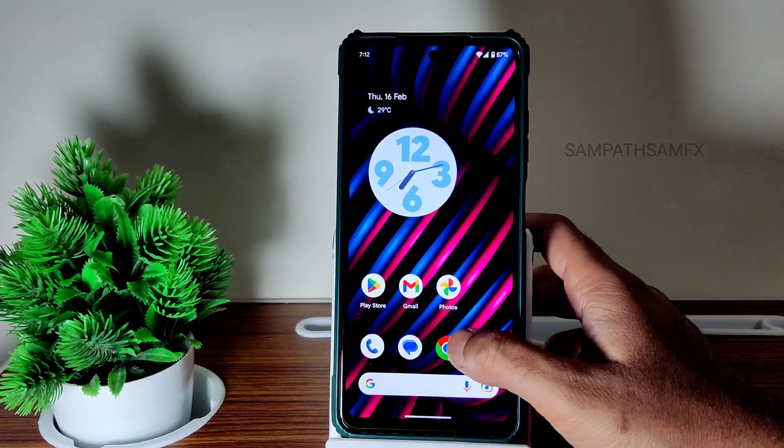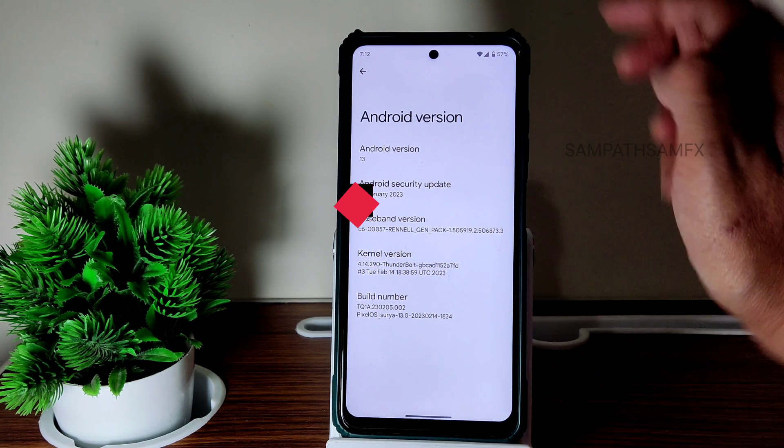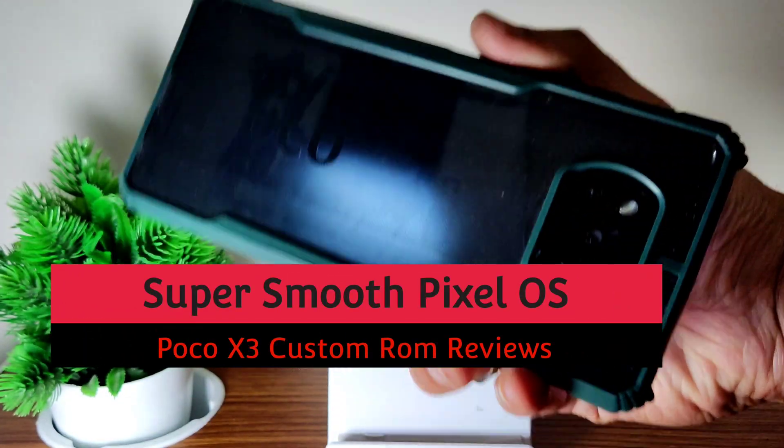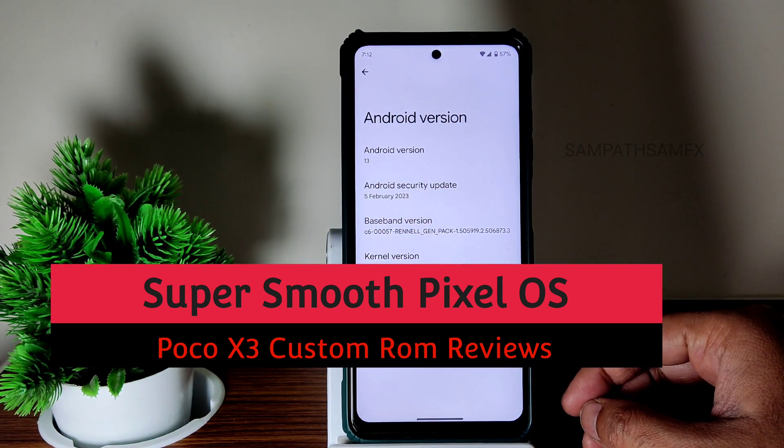Hey, hi, hello! Welcome back to my new video. This is Sampath, you're watching Sampath Samfex YouTube channel, and this is POCO X3 custom ROM reviews. Yes guys, you heard right — this is one of the best ROMs available for POCO X3 as of now.